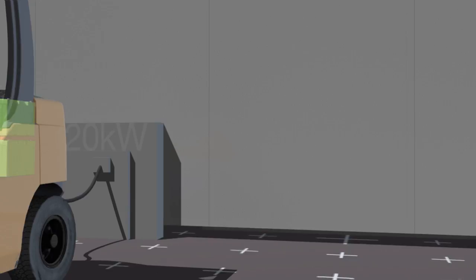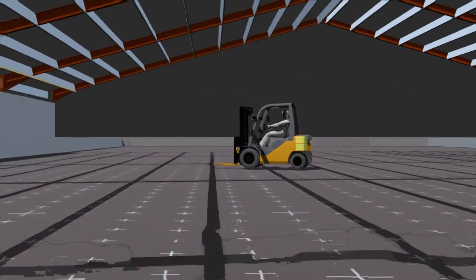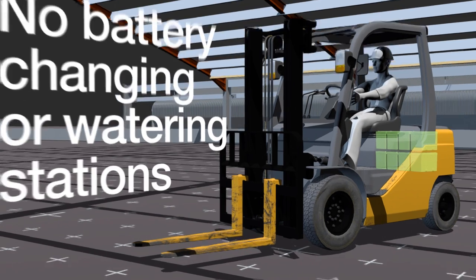With no maintenance or battery swaps required, Valence batteries are ideal for equipment used in new construction or limited space facilities where infrastructure may be inadequate.